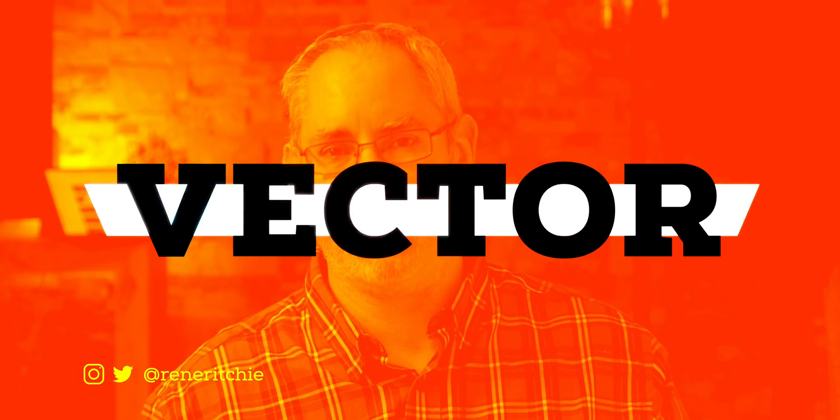A fair amount of it is also coming to iOS 13 for the iPhone as well. Hit subscribe and refresh the bell so you don't miss the next video deep dive. I'm Rene Ritchie and this is Vector.